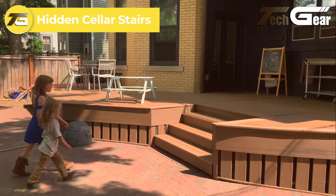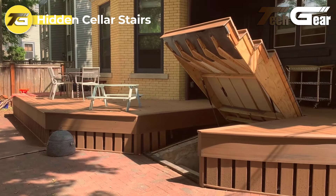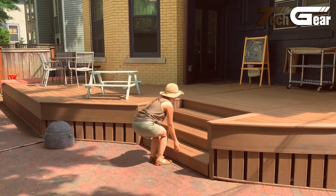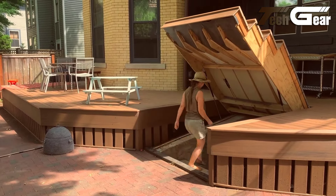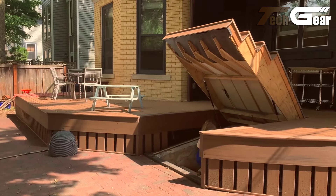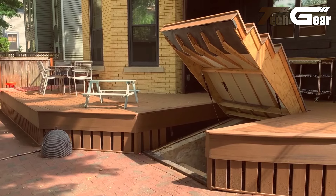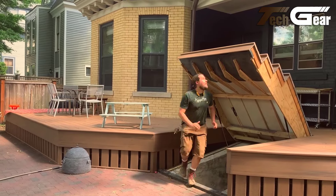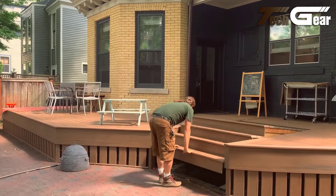Hidden Cellar Stairs: The Hidden Cellar Stairs is a masterful blend of functionality and design. In renovating a historic home, the challenge was maintaining cellar access while expanding the deck. Inspired by secret rooms, Zeek innovatively integrated the deck stairs as a concealed passage to the below cellar. Using spring-loaded hinges, the stairs seamlessly blend into the deck's design when closed, maintaining a cohesive look. When needed, they easily open to reveal a functional entryway, showcasing creativity and practicality in home design.